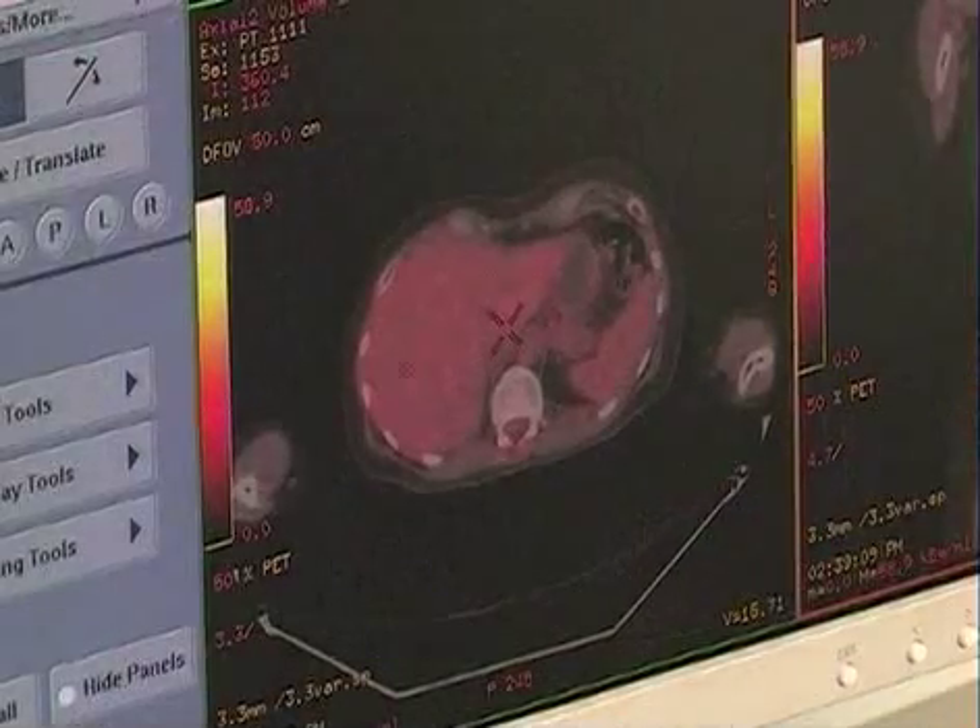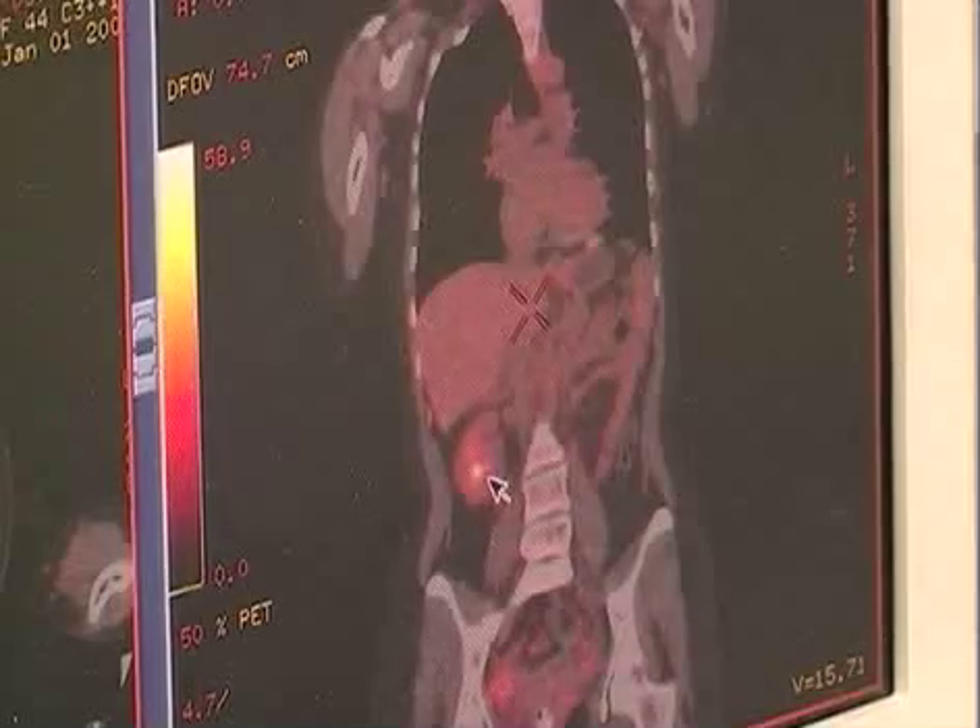A PET scan can tell us how metabolically active or busy these areas are and whether or not cancer could be there. The scan helps doctors decide the best form of treatment.